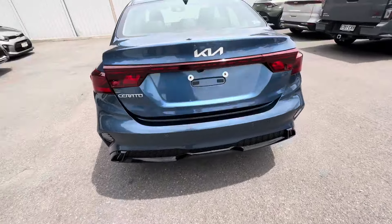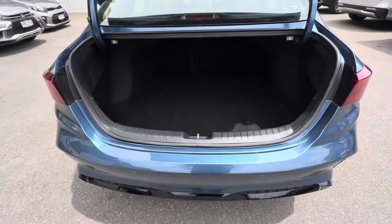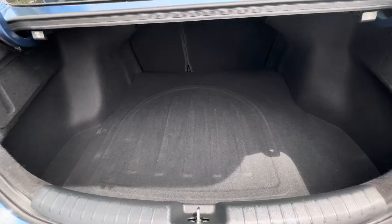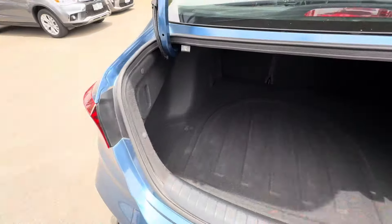Going into the boot. You have your reverse camera and reverse sensors. It's a massive boot, and you can also put the seats down from there as well.